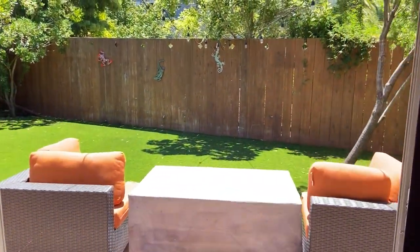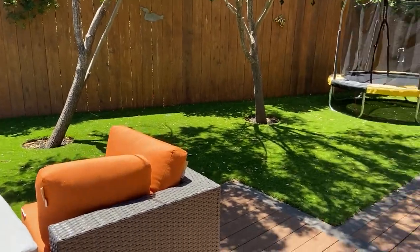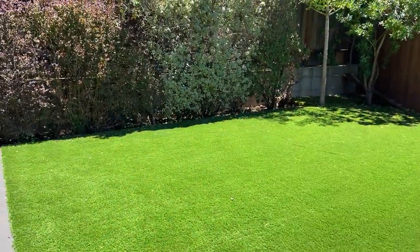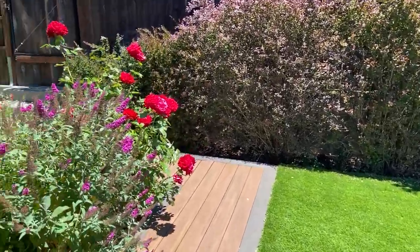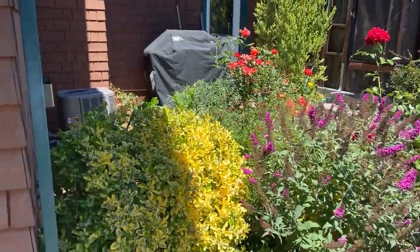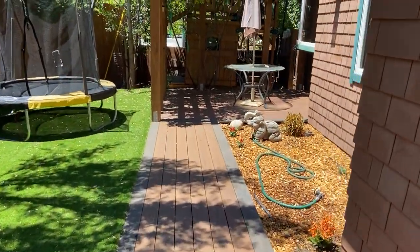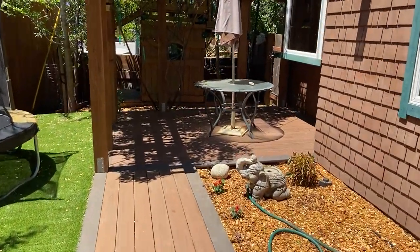take you out to the backyard — we've got turf out here and a deck. Nice hedge and flower garden. Patio area outside the kitchen.